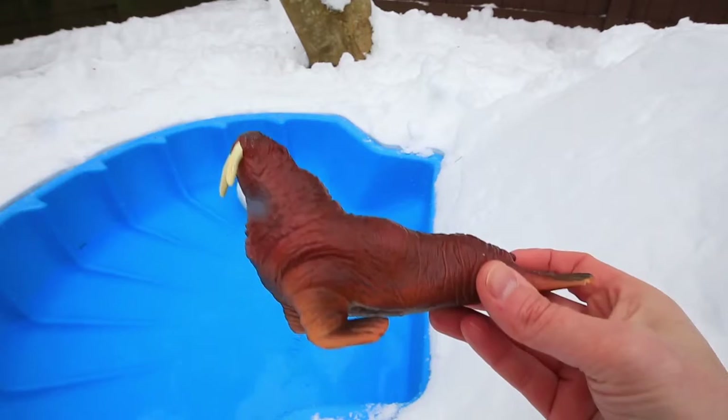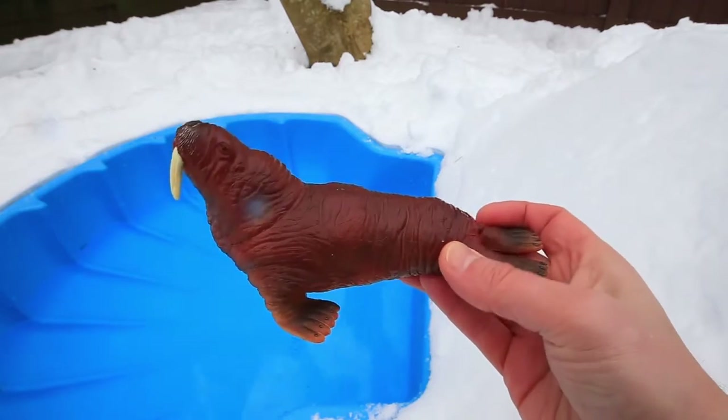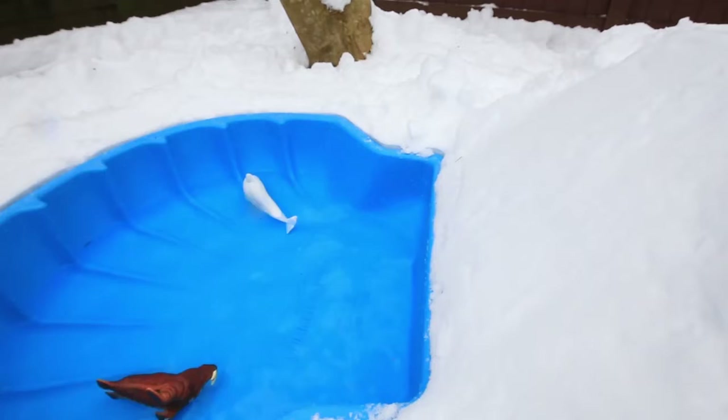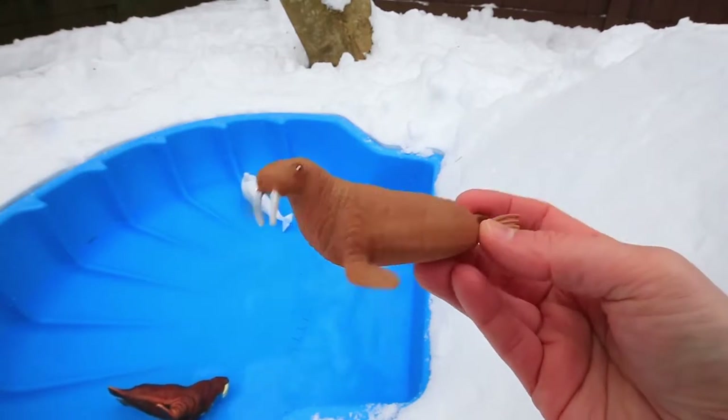Here comes the brown walrus. Whoa, look at those tusks. And the baby walrus. My turn!